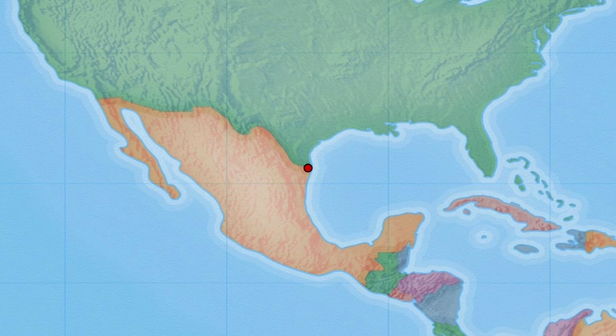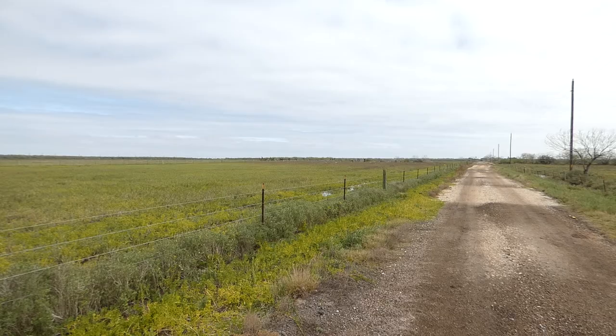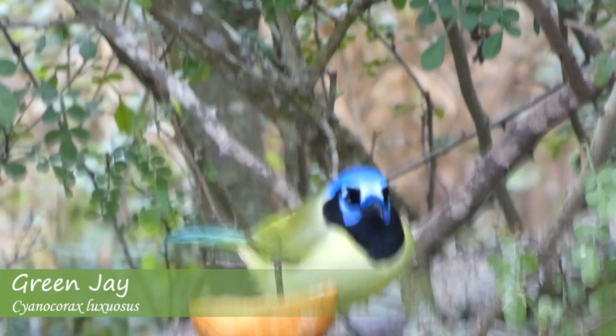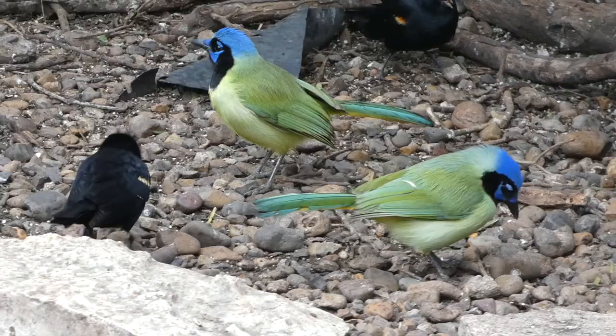In the Rio Grande Valley of South Texas lives one of the most beautiful and charismatic bird species in the entire continent: the green jay. Green jays are extremely distinctive in their appearance. They have a dark green back with a light green underside, and their tail starts out greenish at the base and fades to blue at the end of the feathers.